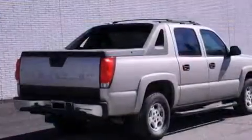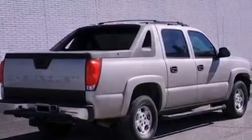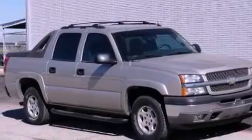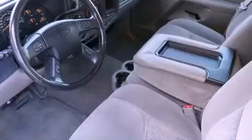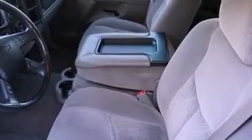Features include traction control and stability control systems, a multi-function display, cruise control, a CD player, a leather-wrapped steering wheel, a bed liner, an illuminated driver-side vanity mirror, an anti-lock braking system, heated side-view mirrors, and aluminum wheels.